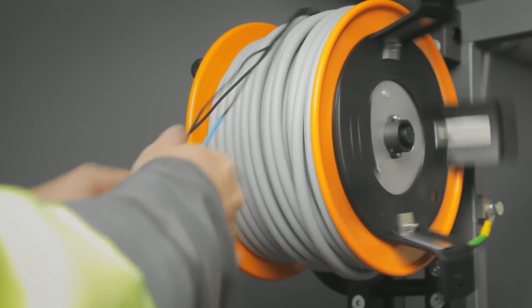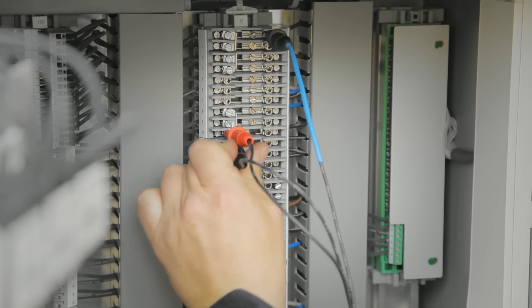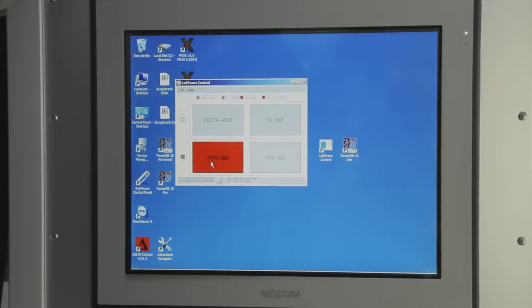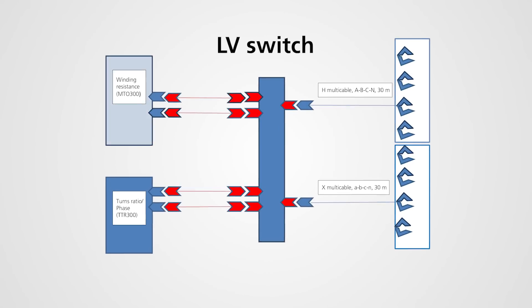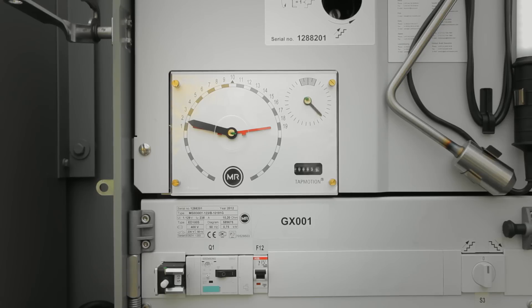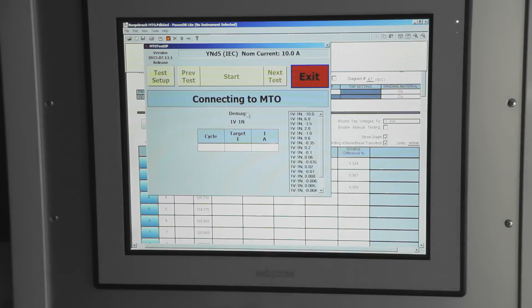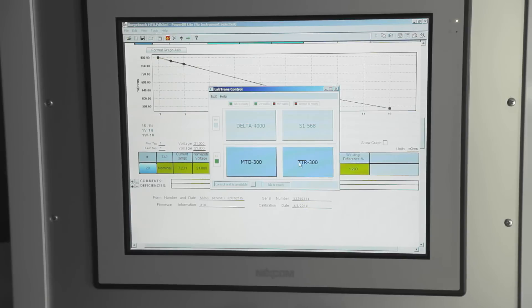Remote control of the onload tap changer simplifies the test routine. Certain tests are sensitive to core magnetization, so demagnetization should be performed after measuring the winding resistance and before returning the transformer to service.